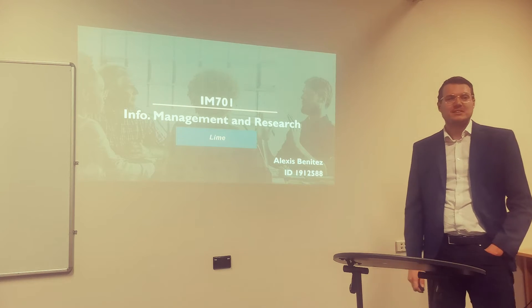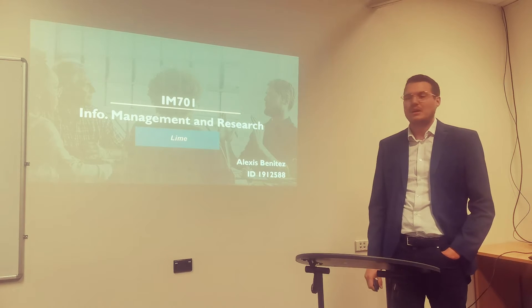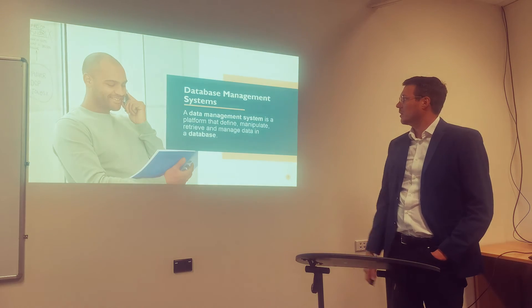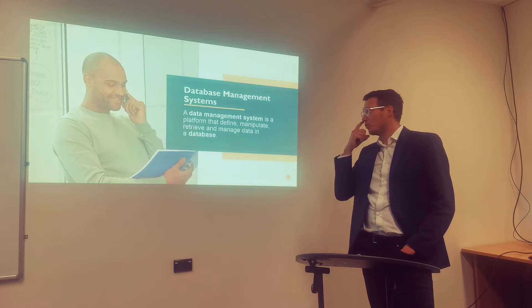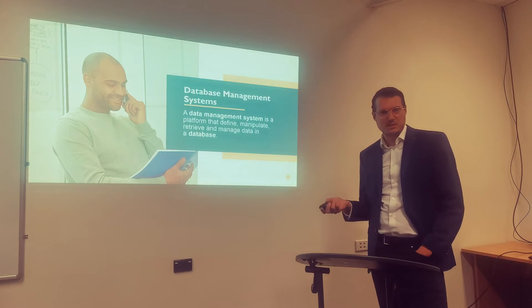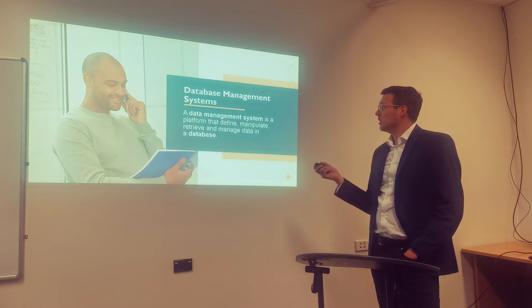Good morning everyone. My name is Alexi Benitez. I'm going to talk about the company LIME, or Information Management and Research. The company we chose is LIME, and I'm going to be talking about database management systems for that company — how do they use it and how do they take advantage of those systems within the company.